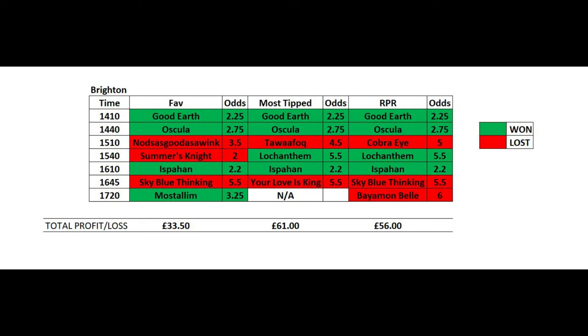There wasn't a clear tipped horse in the 5:20 race as four horses all had two tips each, so picking the most tipped horse would have made you £61 for the day as we weren't on one of the races. Picking the RPR horse would have given you four out of seven winners and made a total of £56 on the day.